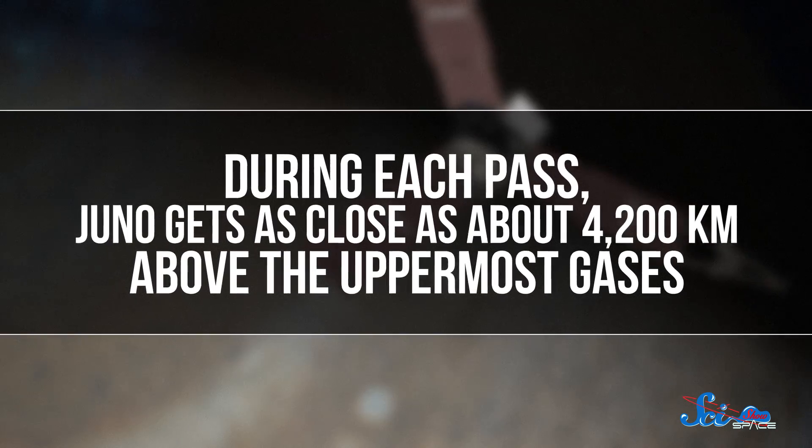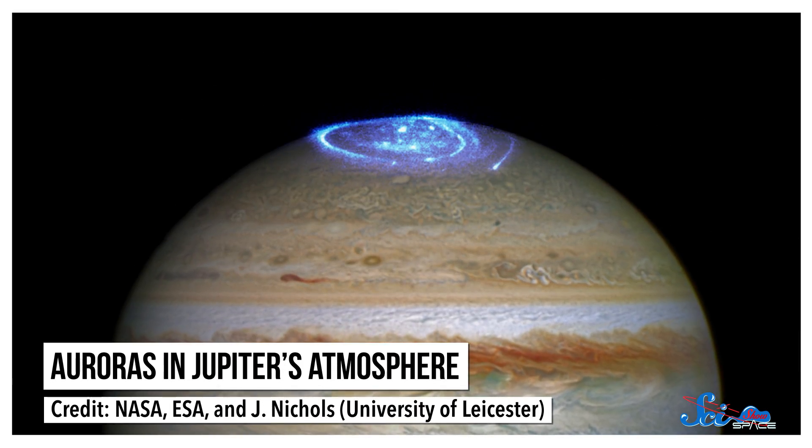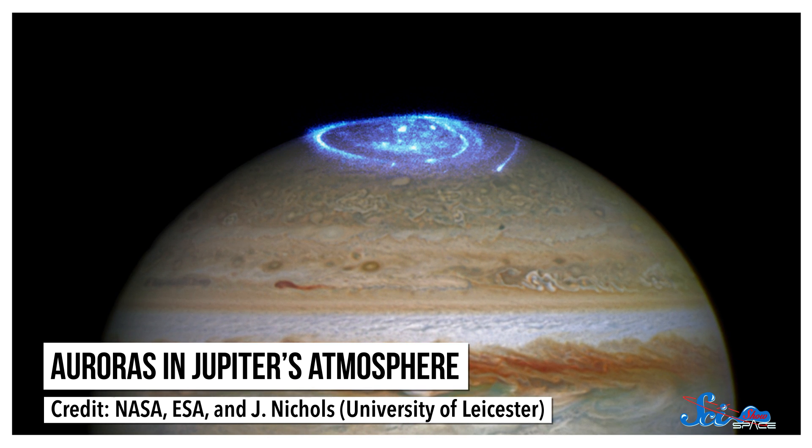During each pass, Juno gets as close as about 4200 kilometers above the uppermost gases. Each of Juno's eight scientific instruments is designed to help us learn what Jupiter's made of and how it might have formed. A lot of this involves collecting information about Jupiter's atmospheric gases and auroras, which are light shows caused by energetic particles colliding with gas atoms. Originally, there were 36 data collection flybys planned over the course of the mission, but unfortunately there have been some setbacks.